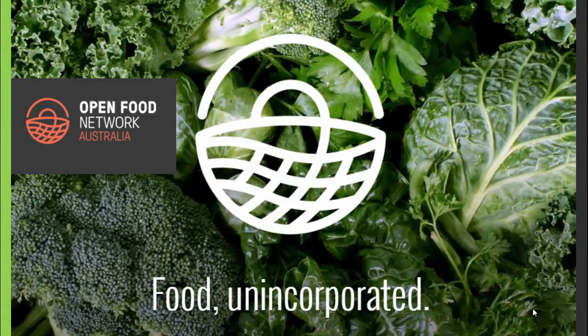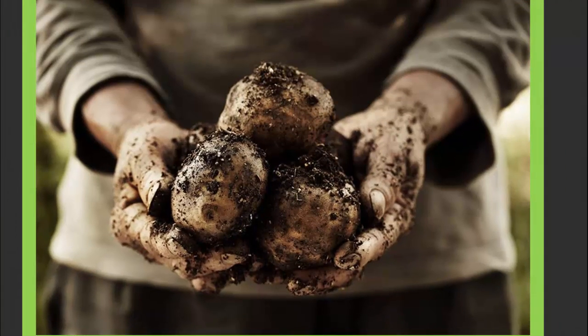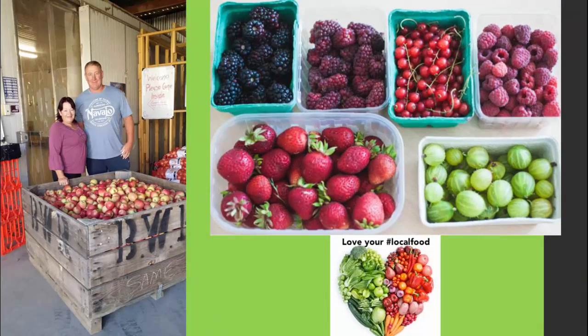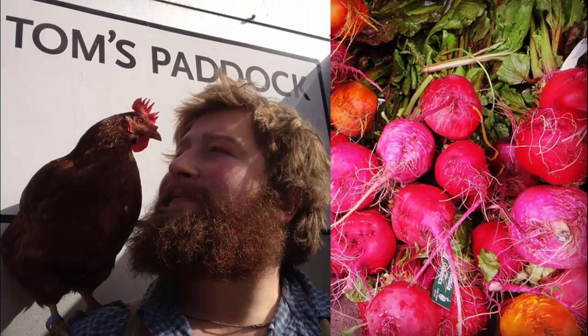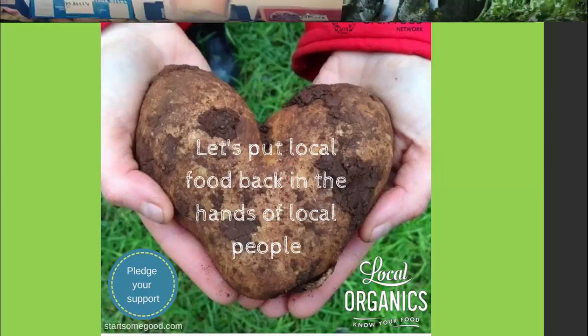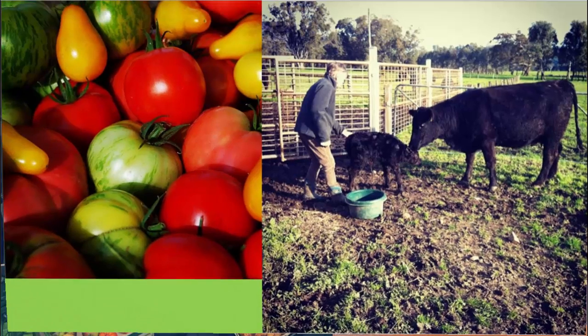The Open Food Network is a website where producers and community-based food enterprises can sell their products online. We provide and develop software to help these enterprises run smoother. All of the shops on the Open Food Network are independently run and operate under a diverse range of business models, including producers selling directly to customers, food co-ops, farmers markets and larger food hubs. Customers can search this directory of independent food businesses to find local seasonal food and to get to know where their food has come from. This supports a food system that is transparent and fair.